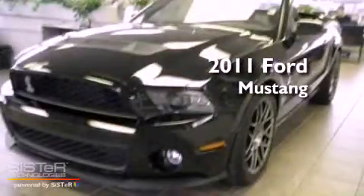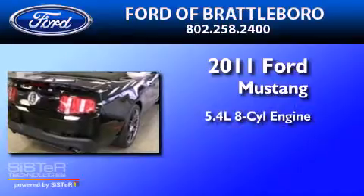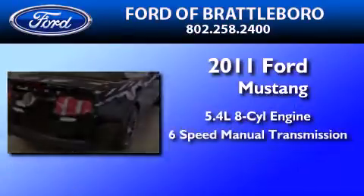This is a brand-new 2011 Ford Mustang. It features a 5.4-liter 8-cylinder engine and a 6-speed manual transmission.